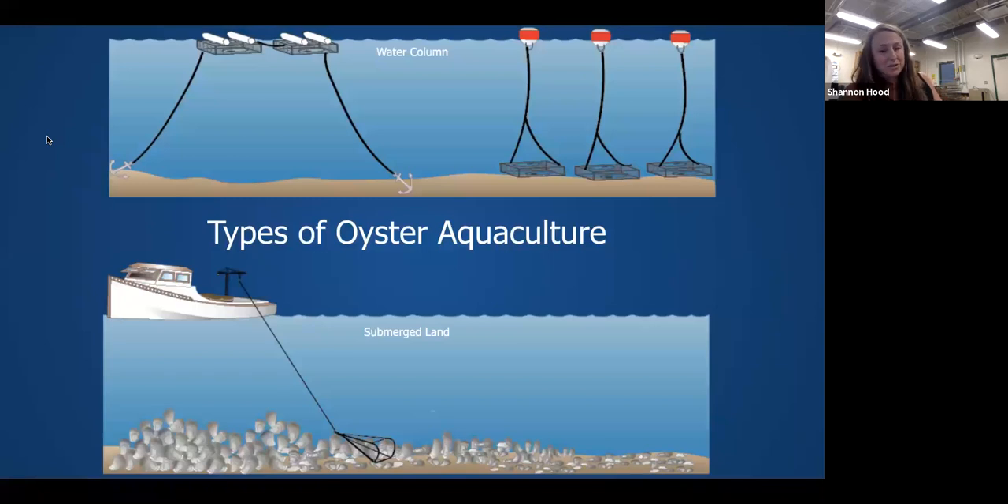Oyster aquaculture in Maryland and around the U.S. takes on one of two different formats. We have water column leases, where oysters are containerized and suspended off the seafloor, and submerged land leases, where oysters are planted, grown, and harvested directly from suitable bottom. As these oysters grow, they're consuming algae and filtering the water, but they're also providing habitat for many different organisms. One of my favorite things about pulling up an oyster cage is seeing all of the fish, crabs, worms, and life that comes up — they really provide great habitat for a diverse array of species.